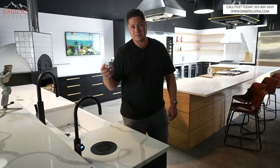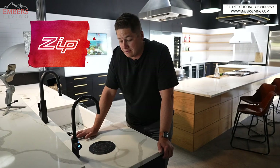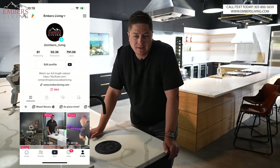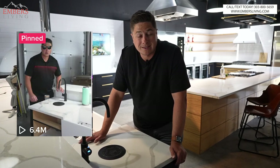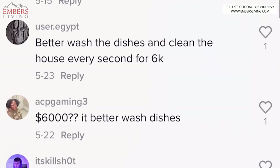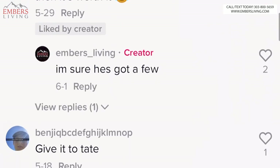What's up guys, it's Trevor with Embers. Today we're reviewing the six thousand dollar faucet — the infamous six thousand dollar faucet. I did a little TikTok clip of it and our TikToks do okay, but this one blew up — 6.4 million views. And I got roasted alive in the comment section. So today we're going to talk about what it is, why it's six thousand dollars, and if it's worth the money.